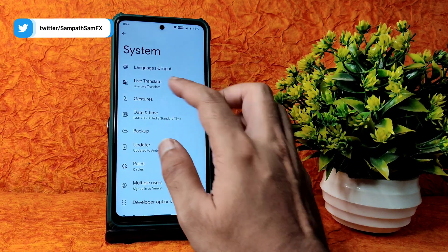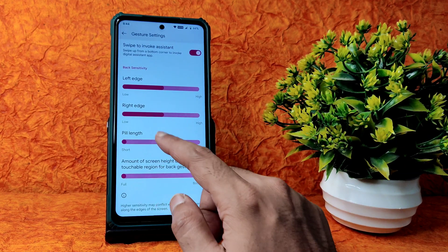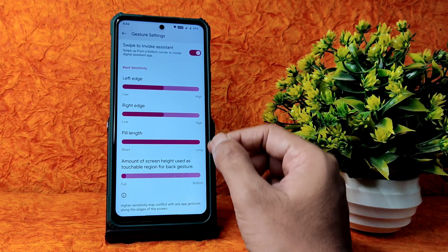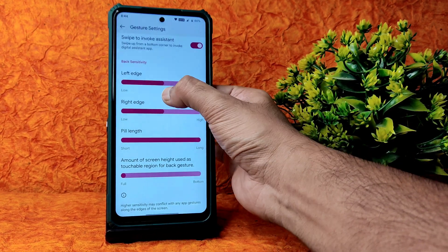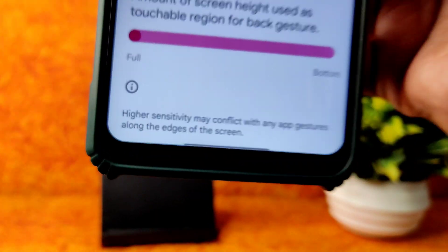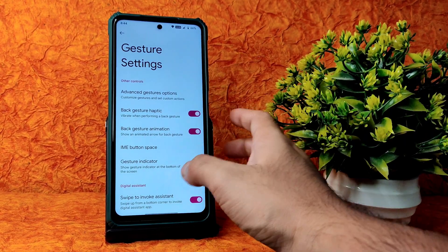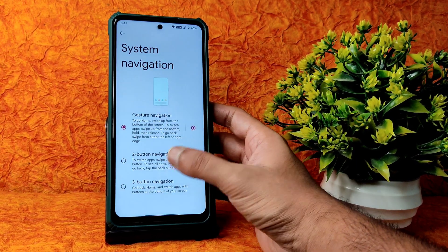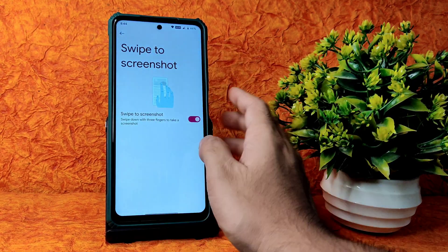In settings under system, checking gesture navigation - you can adjust the navigation pill length. It is differentiated between the overall screen and the pill, which is a minor UI issue. There are advanced gesture options with good customization available, and swipe to screenshot is working fine with no problems.